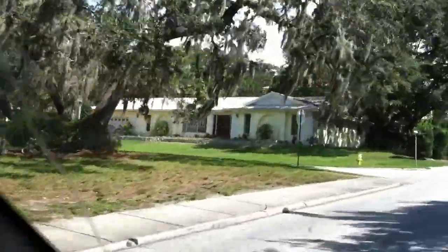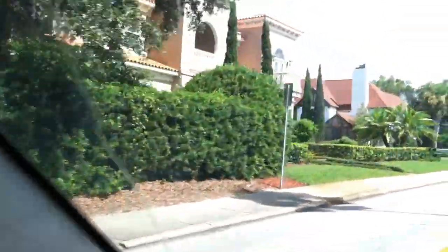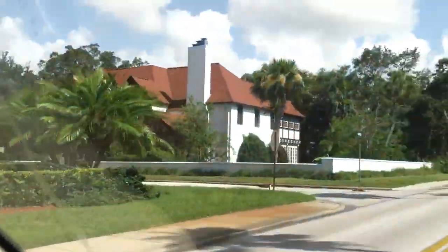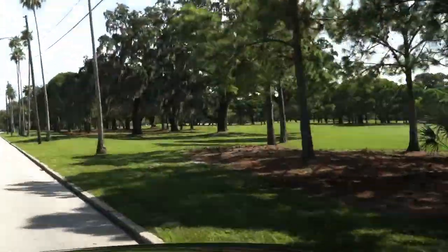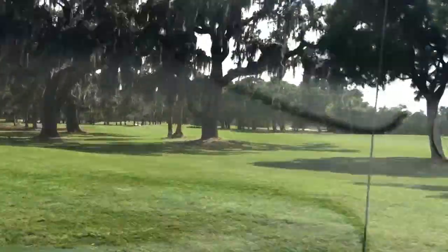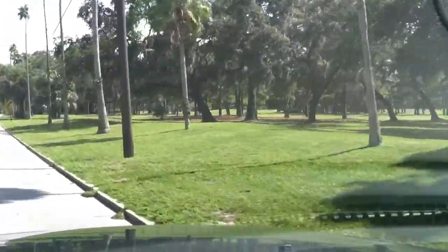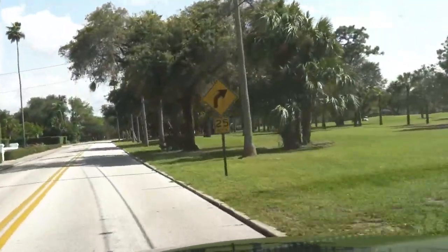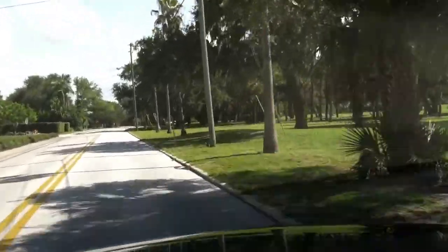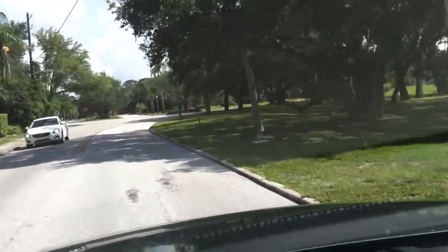Typically, homes in Bel Air are going to start in the low to mid $300,000 range and up to multi-million dollar estates on the water. To give you a view of the beautiful golf course — it really is gorgeous. Bel Air is also very conveniently located, probably less than 10 minutes' drive from the beach. You would access the beach by going over the Bel Air Causeway, which is a little bit further south of where we currently are.